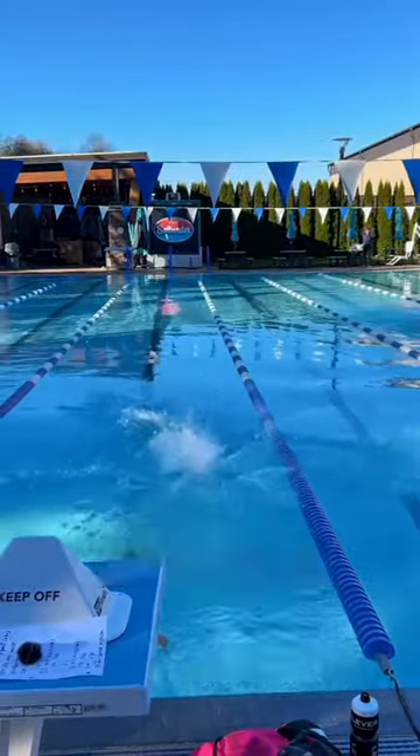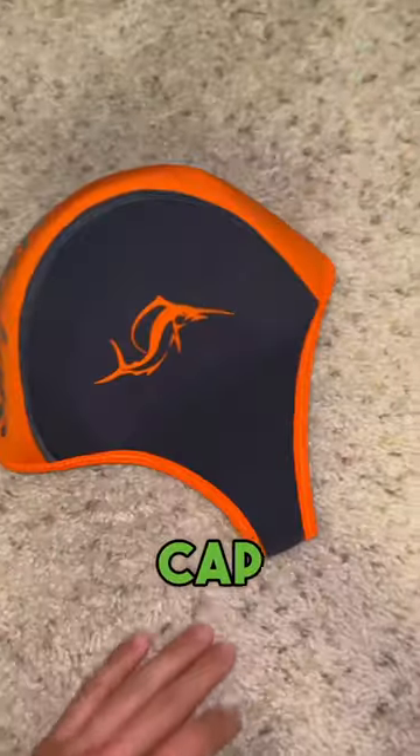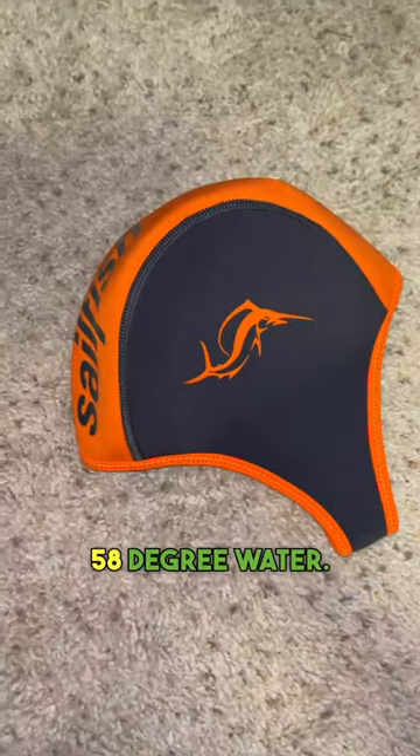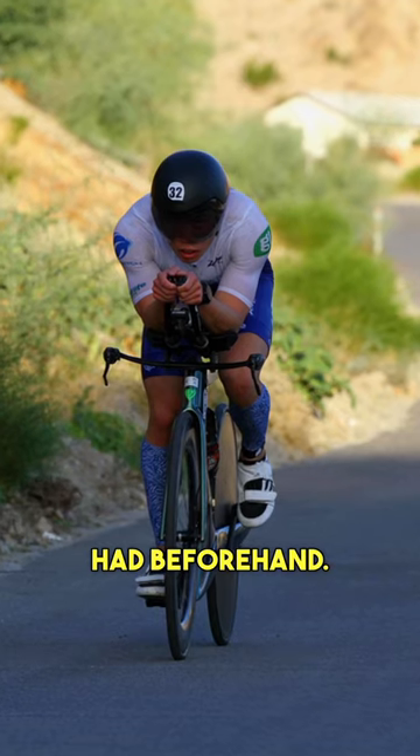On the swim portion, I had the Sailfish G-Range wetsuit with the Sailfish Flow goggles. I did bring my neoprene cap but did not use it in the 58 degree water. The water wasn't that cold with all the race adrenaline I had beforehand.